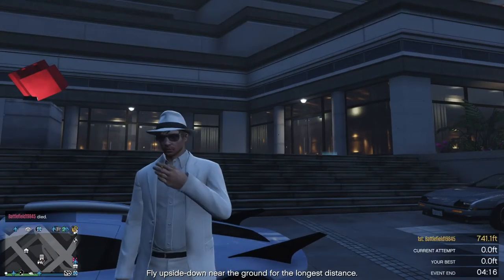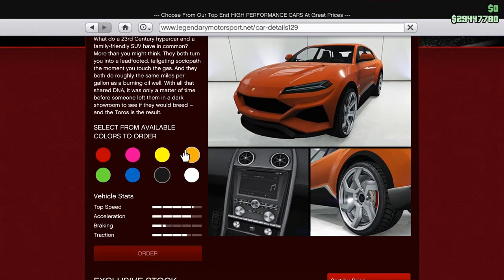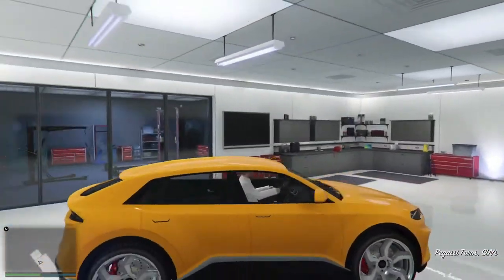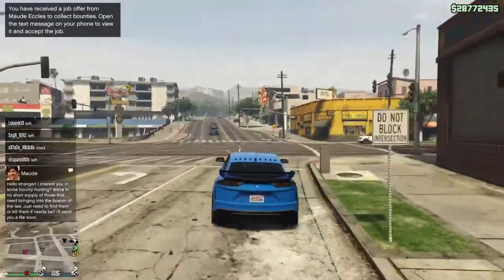Hello everybody, it's Megalithic here and today we're going to take a look at the Pegasi Toros, retailing for a price of $498,000 ladies and gentlemen. As you can see, it's an SUV — entirely underwhelming aesthetically as far as I'm concerned.